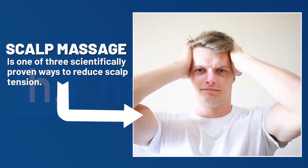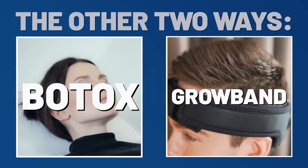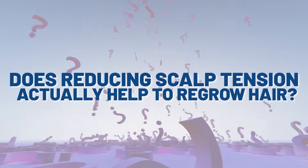Scalp massage is one of three scientifically proven ways to reduce scalp tension, the other being Botox or the use of a grow band. But the big question is this: does reducing scalp tension actually help to regrow hair?